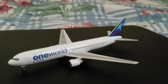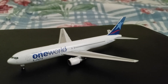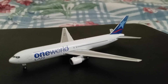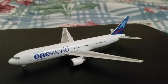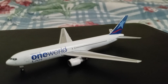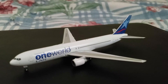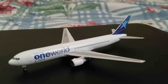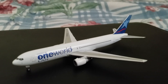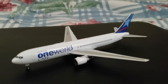Hey guys, what's up? This is Ken and today I'll be doing a review of the LAN Airlines Boeing 767-300ER in the One World livery from Phoenix Models. I have to say that this is a really nice model. It's the first model I ever bought, so it's quite special to me — being the first model that got me into this model collecting hobby.